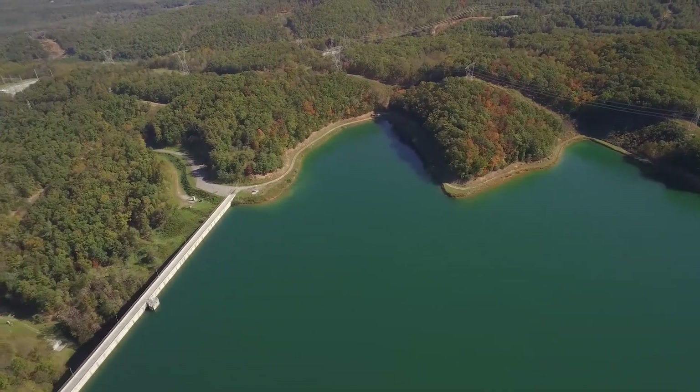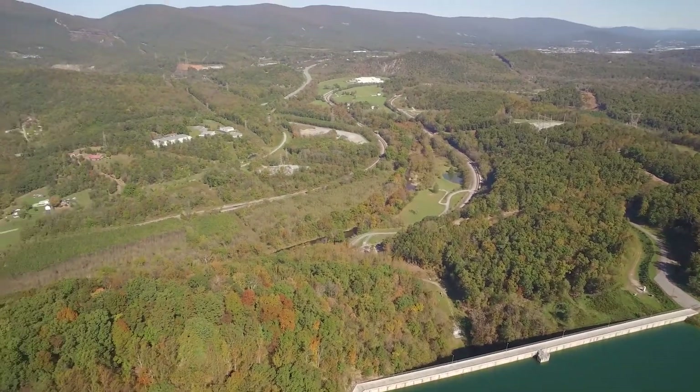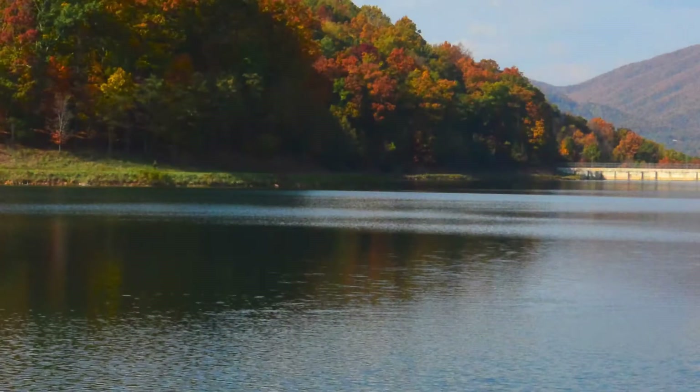The entire complex encompasses the pump station at the Roanoke River, a side stream storage reservoir, and the water treatment facility itself. It required vision to bring Spring Hollow from a deep and narrow ravine to a settling basin capable of holding up to 3.2 billion gallons of water.